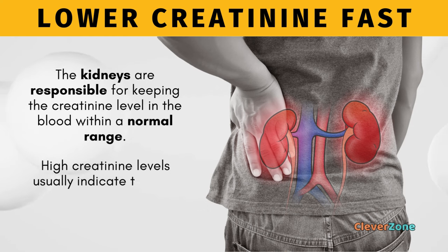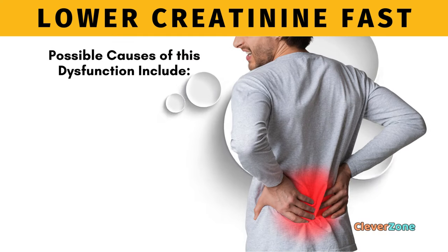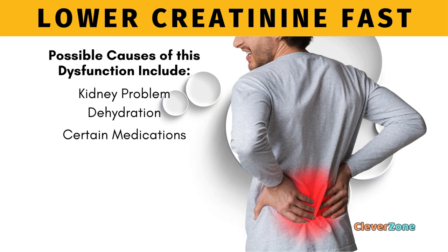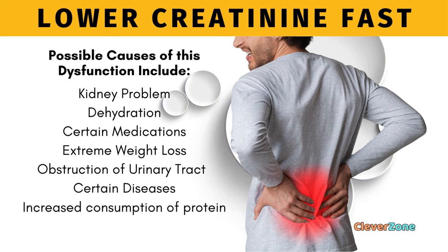High creatinine levels usually indicate that the kidneys are not working correctly. Possible causes of this dysfunction include kidney problems, dehydration, certain medications, extreme weight loss, obstruction of the urinary tract, certain diseases, increased consumption of protein, and intense exercise.